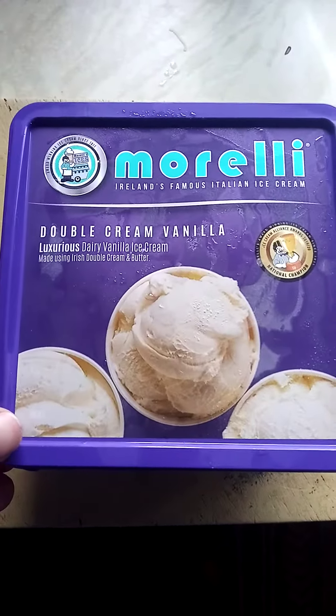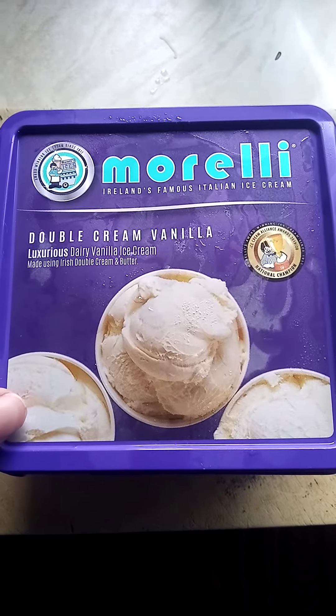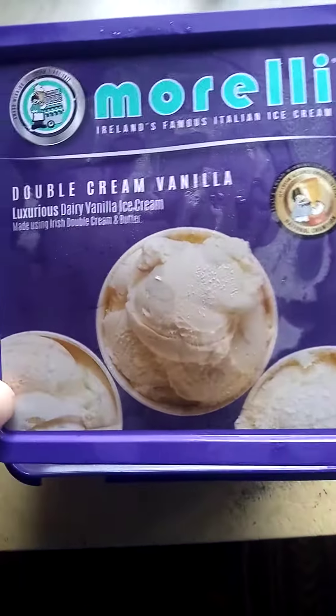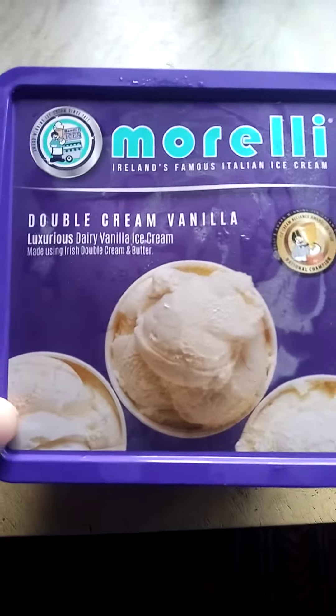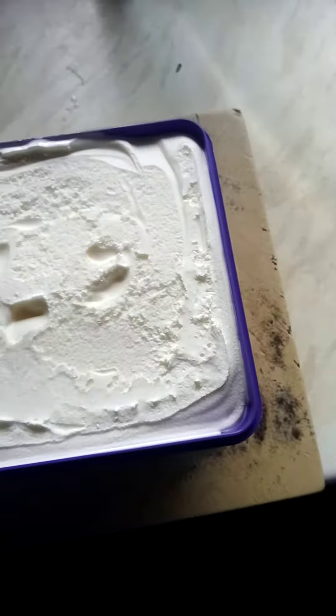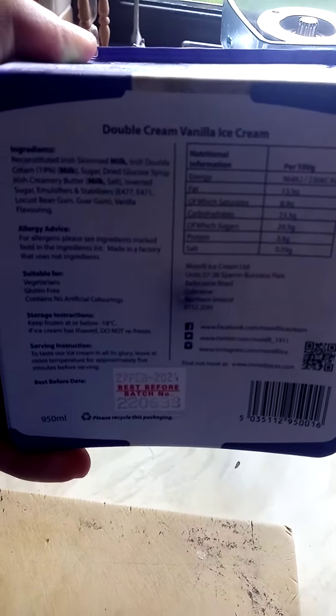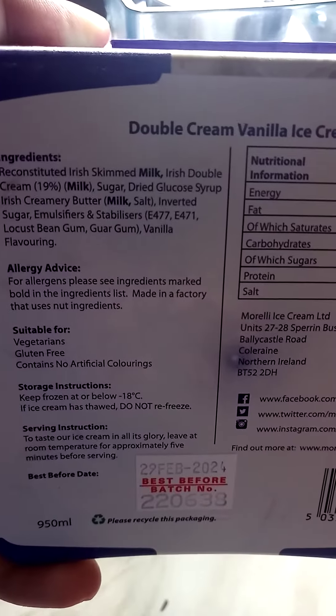Hello, welcome to YouTube. I thought I'd do a review of this ice cream — Morelle's, £5.99. It's about 900 mils. If we turn it over and have a look at the side and back of it, we can see the ingredients here, and there's a lot more stuff in it than Häagen-Dazs.